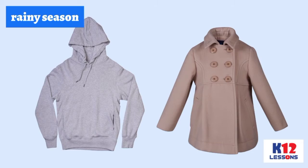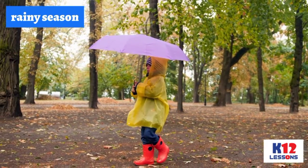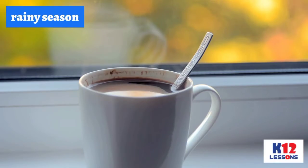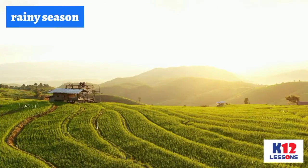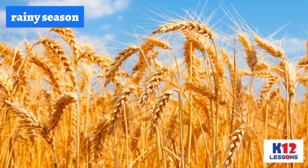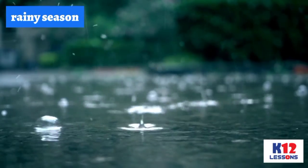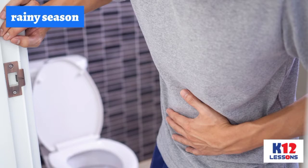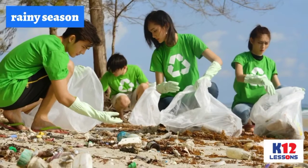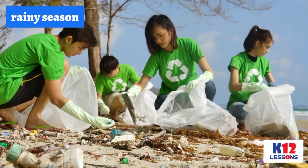During the rainy season, people wear coats and jackets to keep warm, and when they go out, they use raincoats and umbrellas to avoid getting wet. They love to eat hot soup and drink chocolate or coffee. In farming, crops best planted during wet season include rice grains, corn, and wheat. However, this season is also the onset of diseases such as dengue fever and diarrhea. Cough and colds are common at this time. Cleaning the surroundings, especially the breeding places of mosquitoes, is a very important activity during this season.